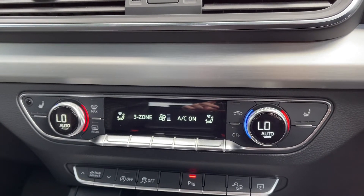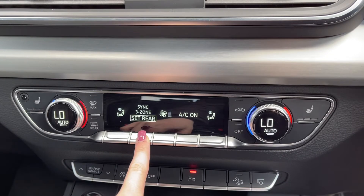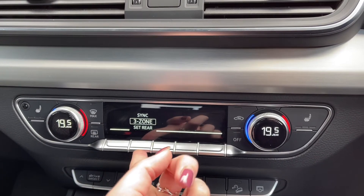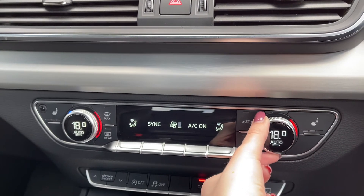Moving down from here, you've got your climate control settings. It is three zones, so you can separately adjust the rear and front temperatures. You can set the rear from here or you can sync up all three zones to get the car to one ideal temperature.